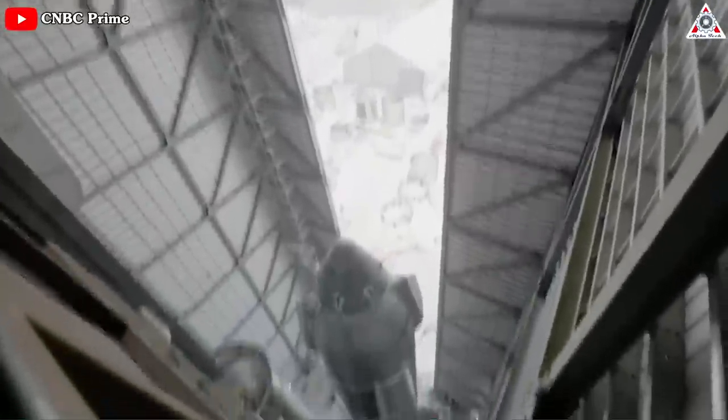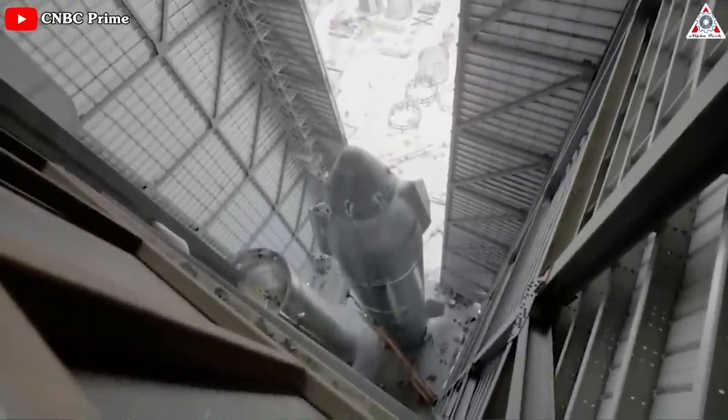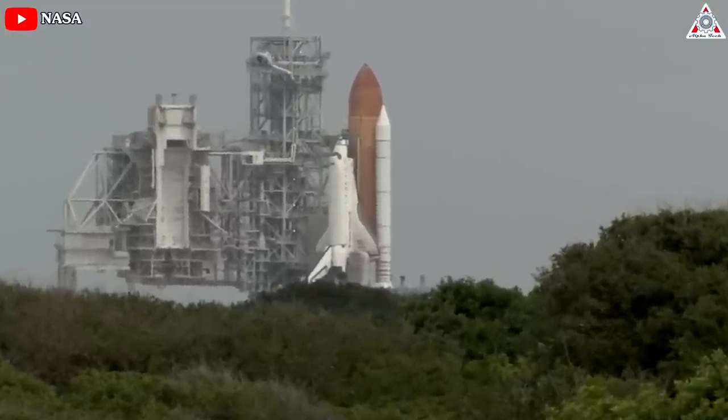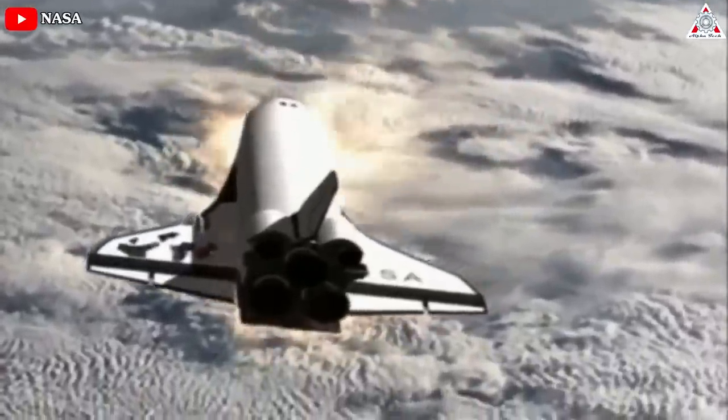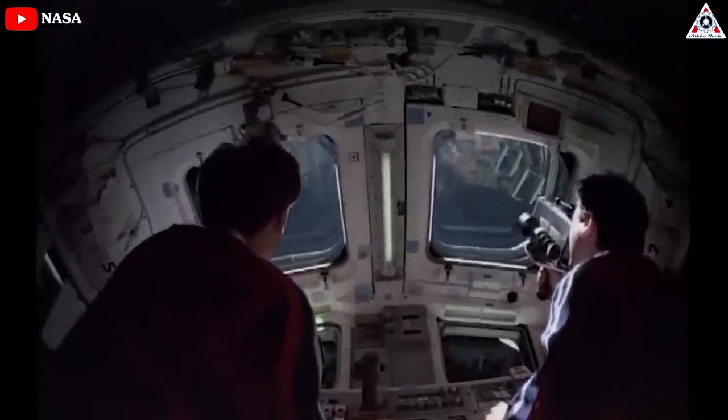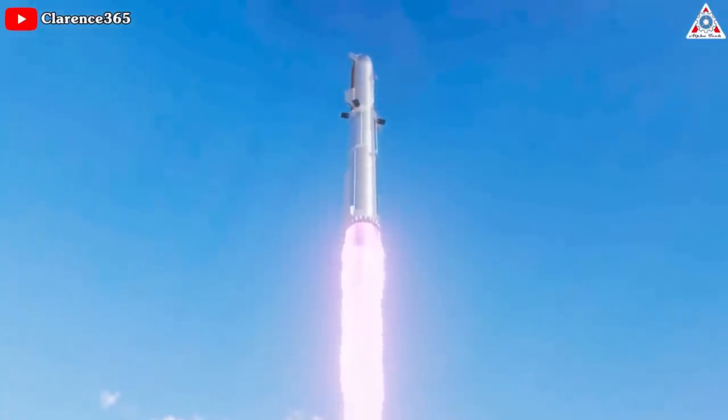But if successful, SpaceX's ultra-simple design could give Starship massive advantages over the shuttle, which ultimately proved to be more dangerous than traditional crew capsules and about as expensive as a similarly capable expendable rocket. And it's worth waiting for.